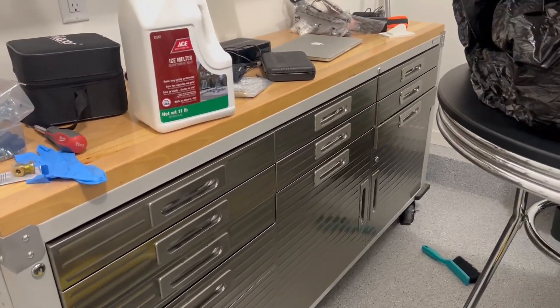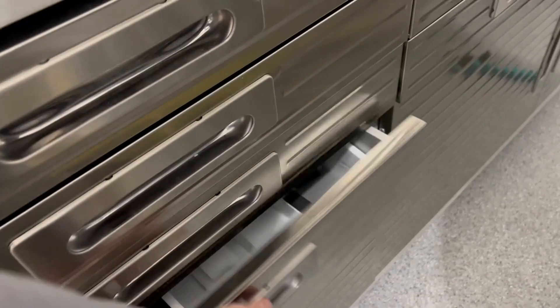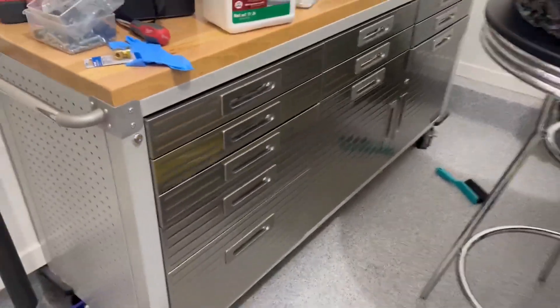Overall, extremely nice job. Whether it's a workbench, woodworking, or storage of all different tools — it can hold all types of weight, super heavy stuff, and it doesn't even skip a beat with how well this works. So there you go.